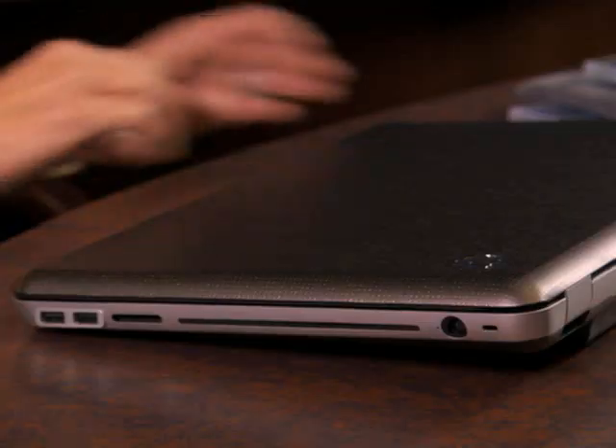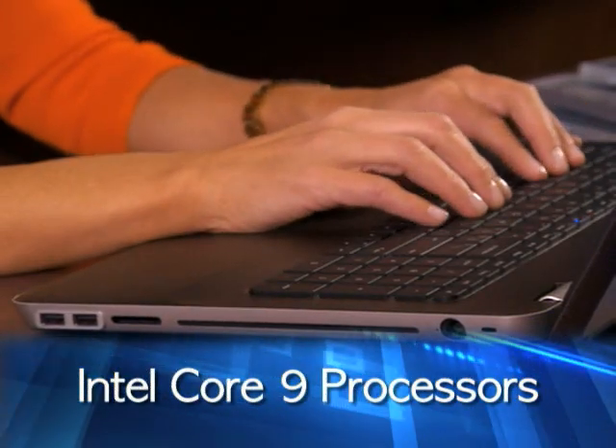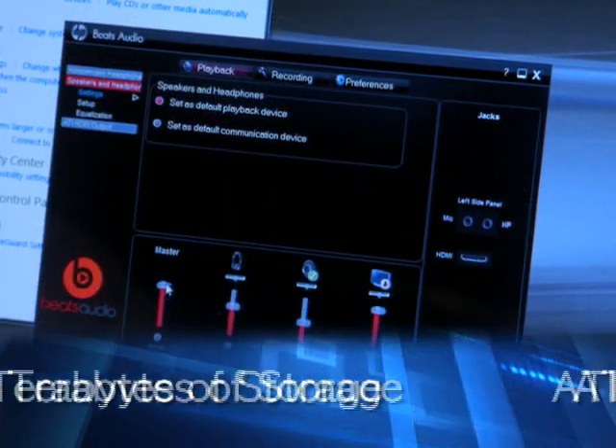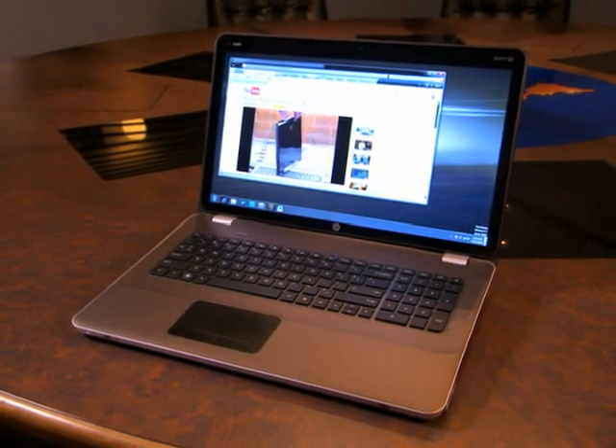But your artistic empowerment doesn't stop with video. They've also incorporated a world-class Beats audio system and the necessary horsepower that makes this 3D entertainment notebook also a terrific desktop replacement. The NV17 3D comes with a range of Intel iCore 9 series dual and quad processors. It has an option of two hard drives and up to two terabytes of storage.